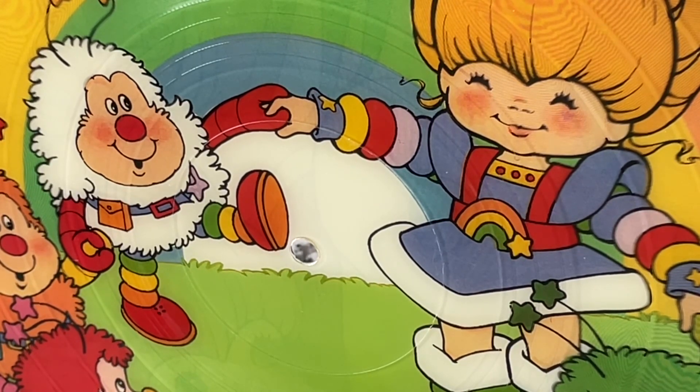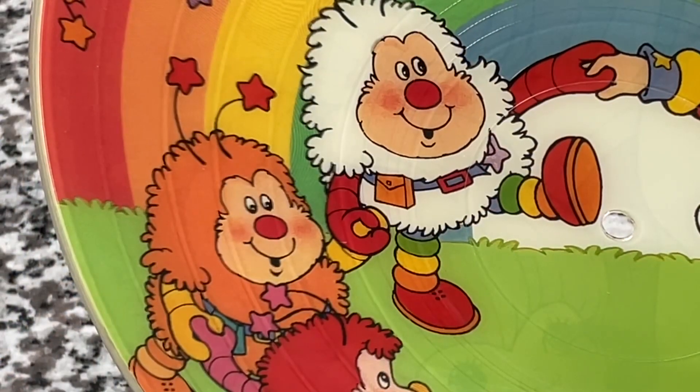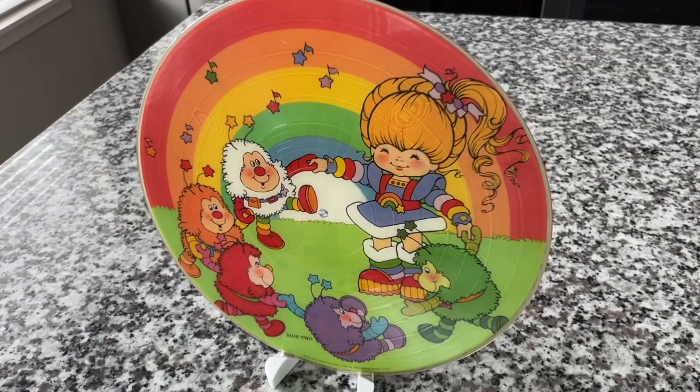For this reason, almost everybody has been told that you shouldn't play your picture discs — you should just display them as art. That is wrong. I'm going to tell you, in my opinion with a lot of evidence, how pretty much everything you think you know about picture discs is wrong. Let's start with the display versus play argument. This beautiful early 1980s picture disc looks pristine — somebody must have displayed this record and never played it. You're right, but not for the reasons you think.